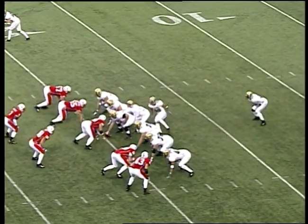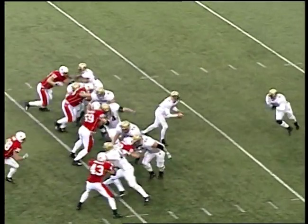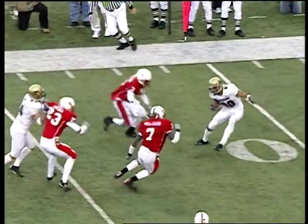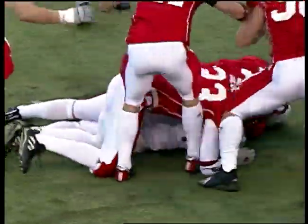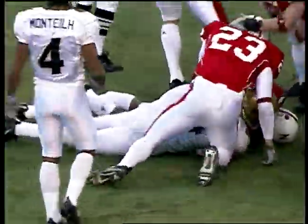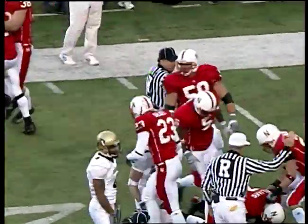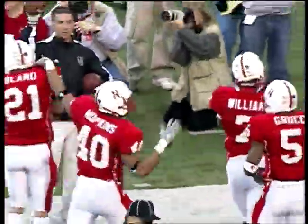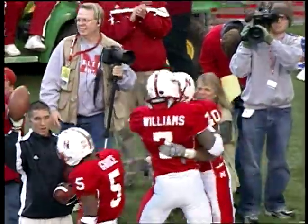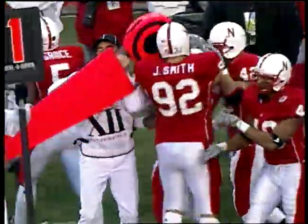First and 10 for the Golden Buffaloes from the 20. Play fake to the eye back and a toss to McCoy in the flat — he dropped the ball! Nebraska's on it inside the 20 at the Colorado 17. I think it was Kelsey that got him — Demario Williams recovered the football, and Nebraska has Colorado's first turnover of the afternoon.